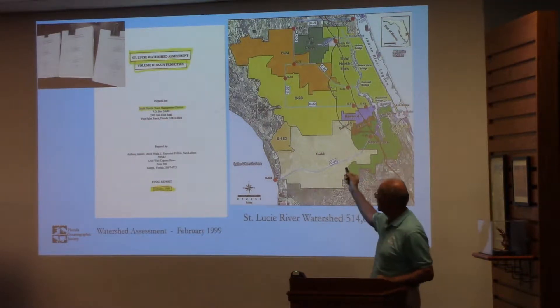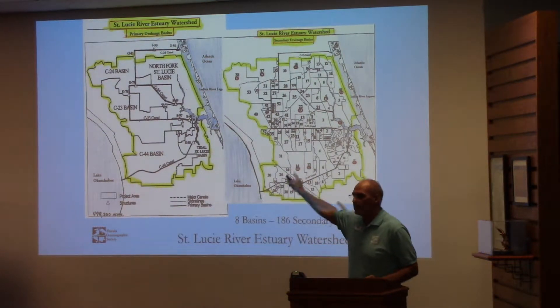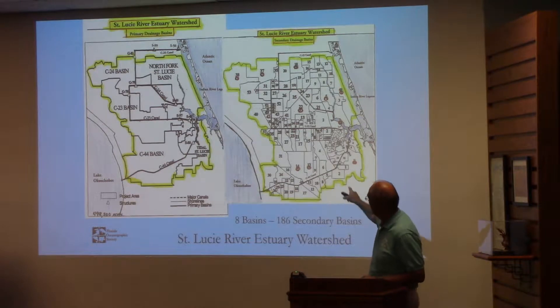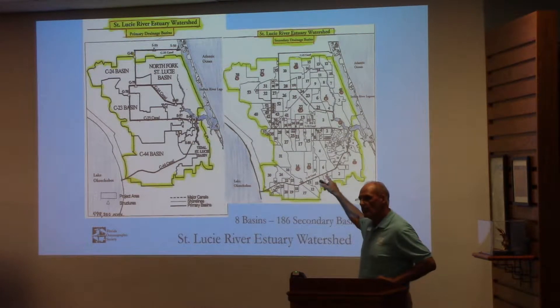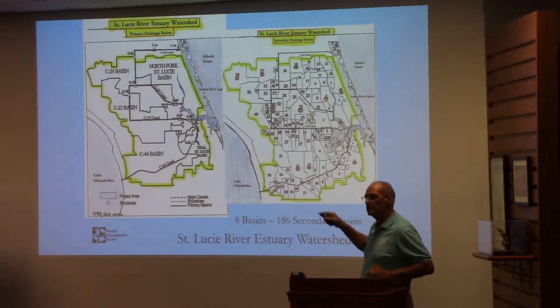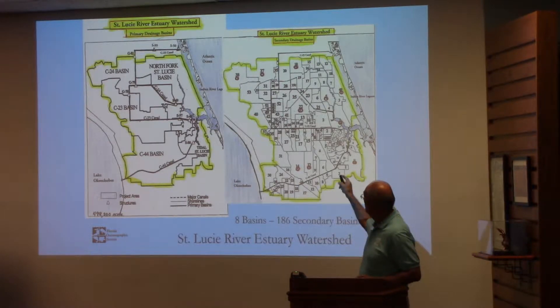A very detailed characterization of this watershed. They outlined all of the eight major basins of the watershed, and then there are 186 sub-basins. Each one of these 186 sub-basins was detailed out — what the land use, what the drainage, what all those situations were happening in these watersheds.